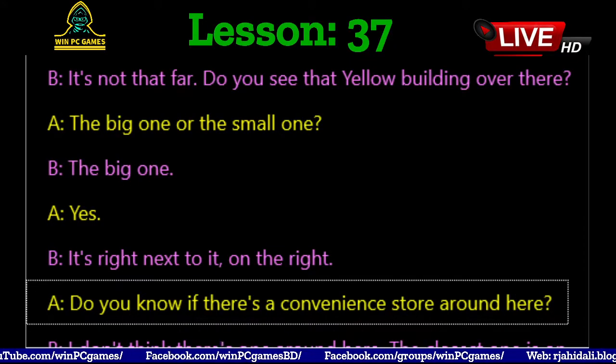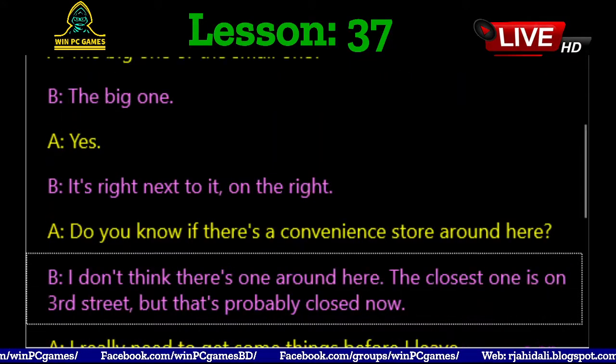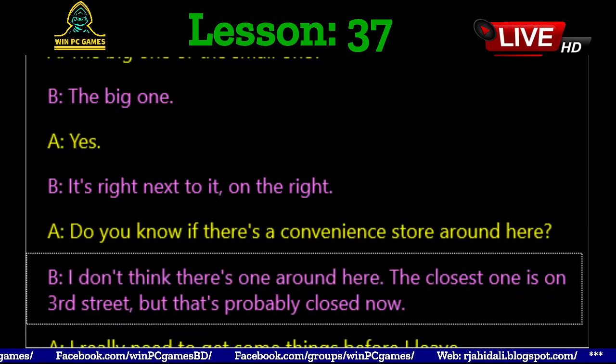Do you know if there's a convenience store around here? I don't think there's one around here. The closest one is on 3rd Street, but that's probably closed now.